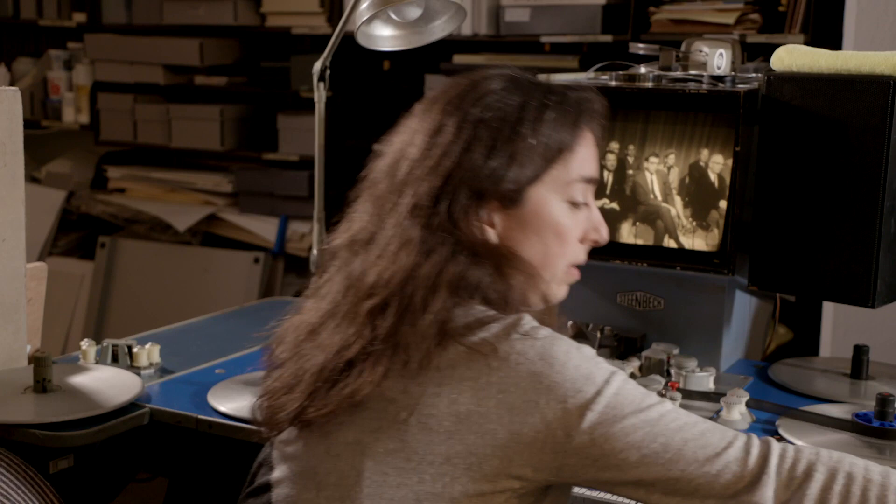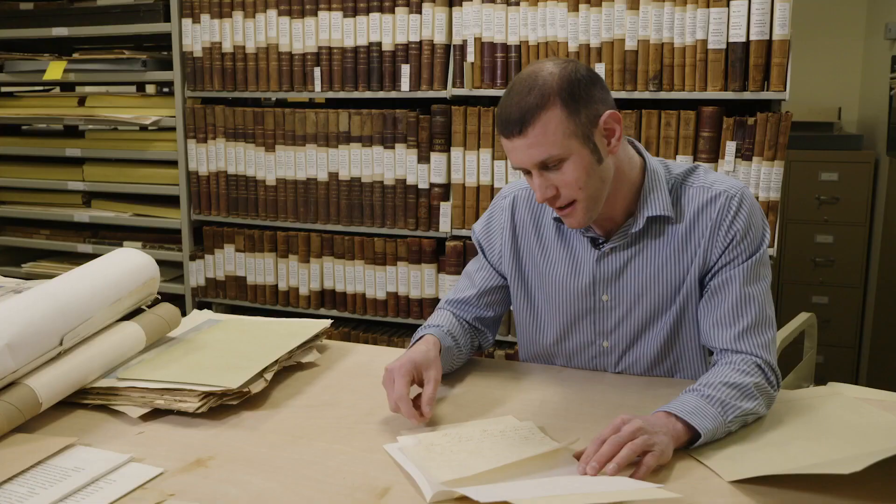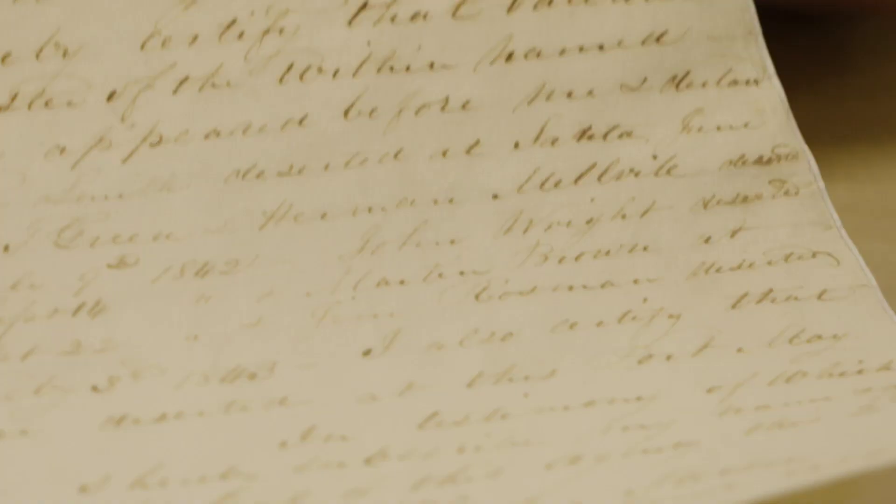So you know Herman Melville? This is a document from the consulate where he actually deserted. This is from the whale ship Acushnet that he shipped on in 1841, and you can see his name on here as one of the people who deserted at the Marquesas.